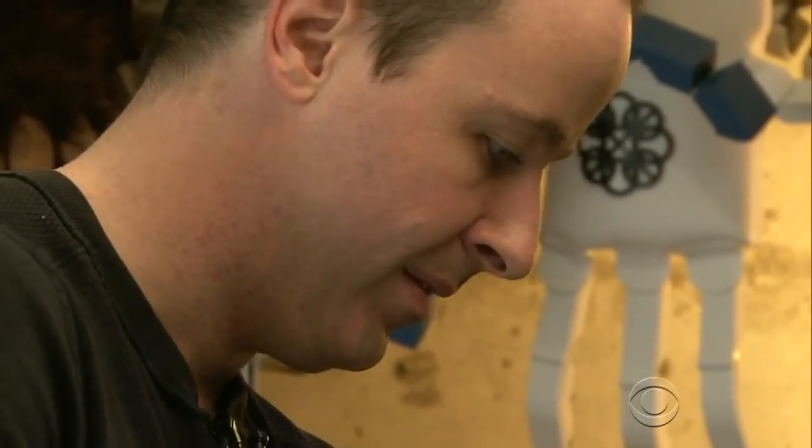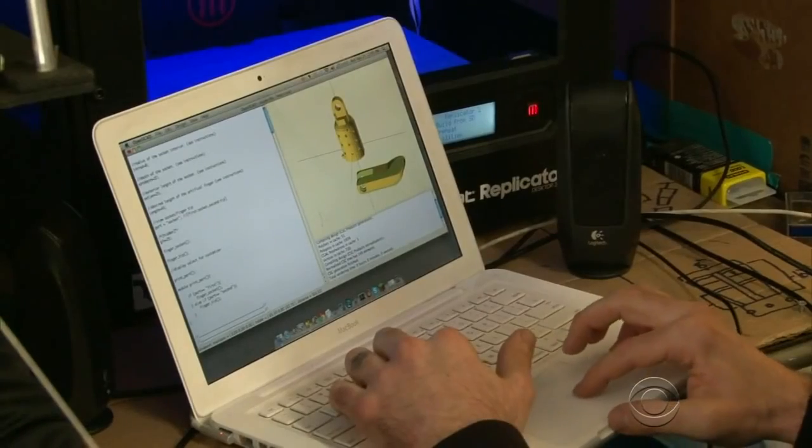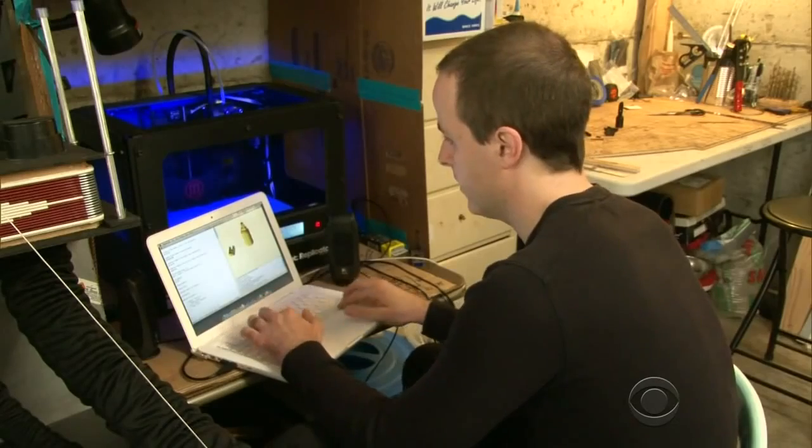I've always had this vision of people being able to build their own prosthetic device at home. Owen and a collaborator in South Africa designed a hand that could be made by a three-dimensional printer.